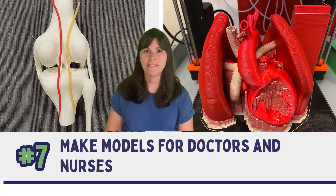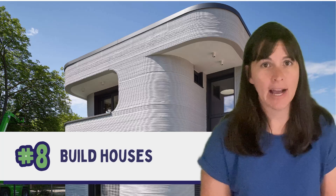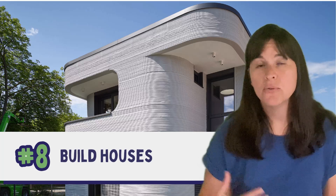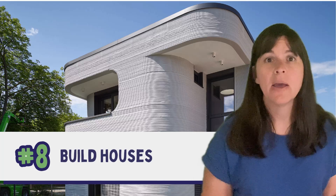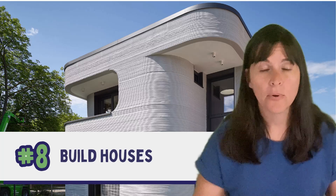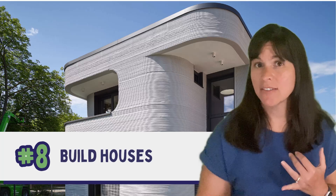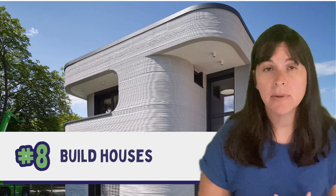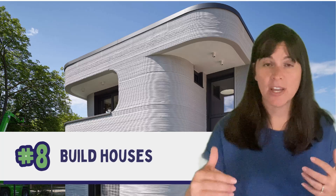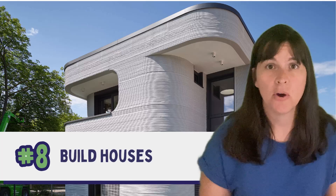Number eight: build houses. These printers are much larger than a desktop model and use concrete as their filament instead of plastic, but they still work layer by layer from a digitally programmed code. The advantages include lower cost, less time, less labor, less waste, and the ability to create shapes that would be difficult using traditional construction methods.